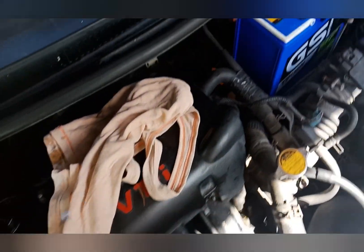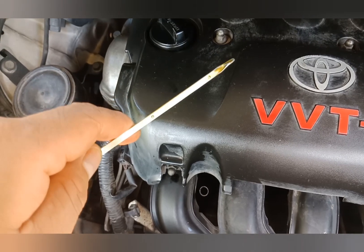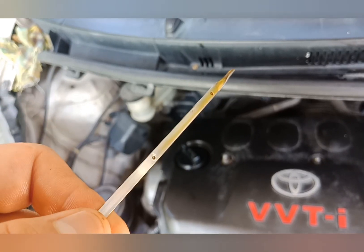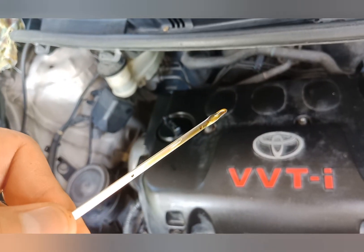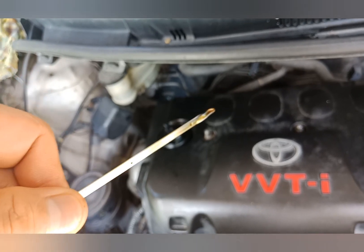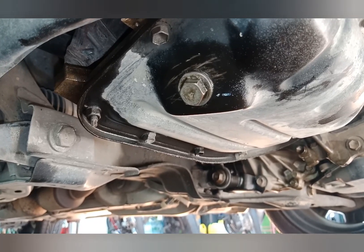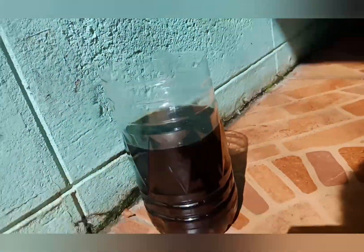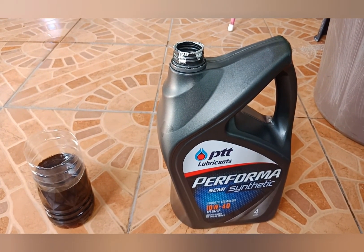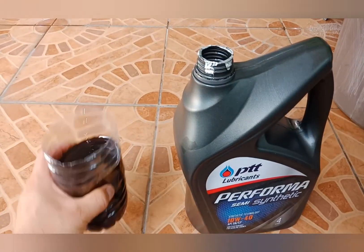We go back and check our engine oil level again using the dipstick. We need the oil to be at most at the high level — we should not go beyond the high level indicator. As we can see, our oil is just on that spot, so we now have the right amount of oil. Make sure the bolt is properly tightened so there will be no oil leaking. As for the drained oil, you can keep it in a clean container to top up your oil later on, since it is new oil we just added yesterday.